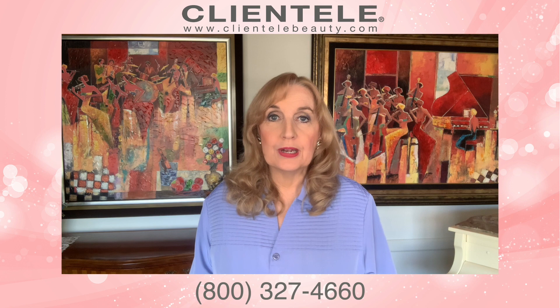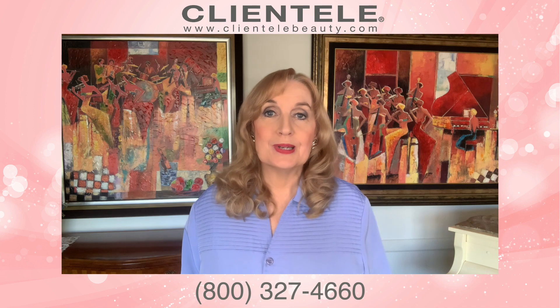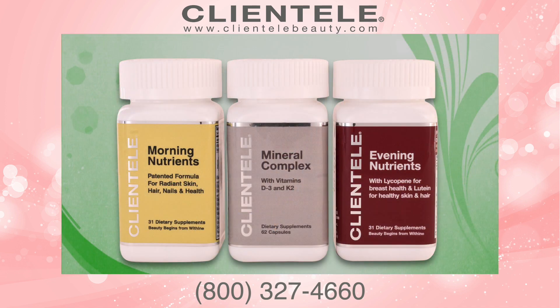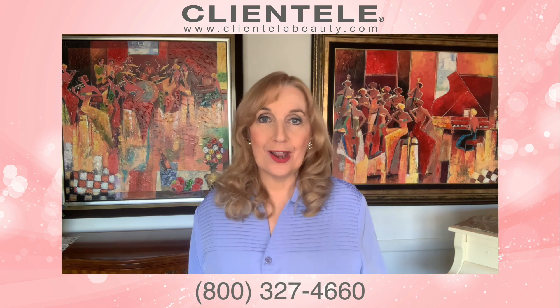Foods have been stored longer and treated differently than they were in our grandparents' time, so they may not be as nutritious because the soil has been depleted over the years — and that's why it's important to supplement. The Clientele Daily Nutrients gives you a morning nutrient mineral complex and an evening nutrient. This combination will help give you those key vitamins, minerals, trace elements, and antioxidants you need.